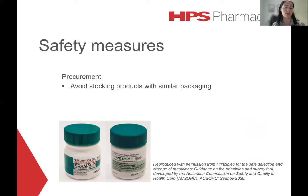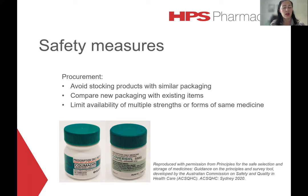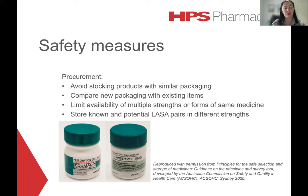When it comes to procurement, it would be sensible to avoid stocking products with similar packaging, always comparing new packaging with existing items on the inventory, and limiting the availability of multiple strengths or forms of the same medicine. Always store known and potential LASA pairs in different locations. For example, Coumadin and Carvisool are in quite similar-looking bottles, and from a procurement perspective it might be worth considering stocking a different brand of Carvisool.